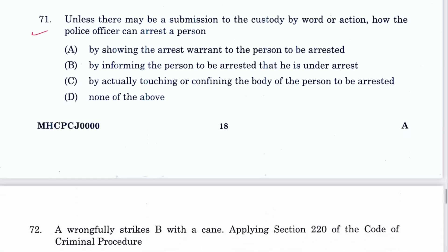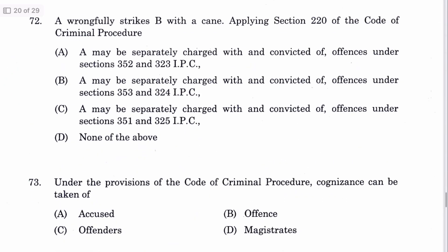Question 71: Unless there is submission to custody by words or action, a police officer can arrest a person by informing the person and actually touching or confining the body of the person to be arrested. C is the answer — Section 46 of CrPC — arrest how made.